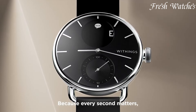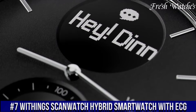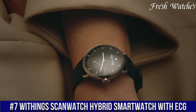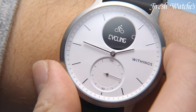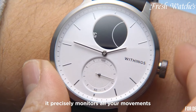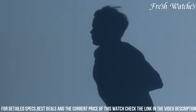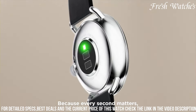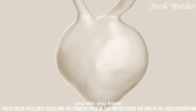Number 7: Withings ScanWatch Hybrid Smartwatch with ECG — a pinnacle of innovation and style in the world of health-focused wearables. This remarkable timepiece marries traditional watch design with cutting-edge health monitoring. Not only does it keep you connected and organized, but it also boasts medical-grade ECG capabilities, empowering you to monitor your heart health with clinical precision.